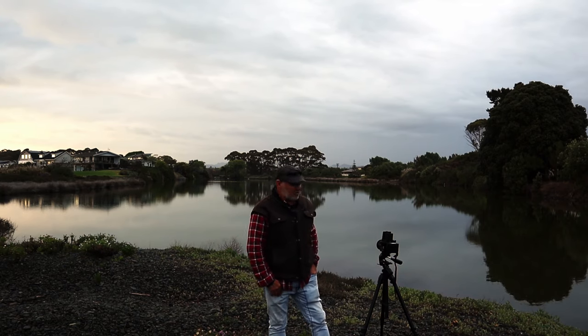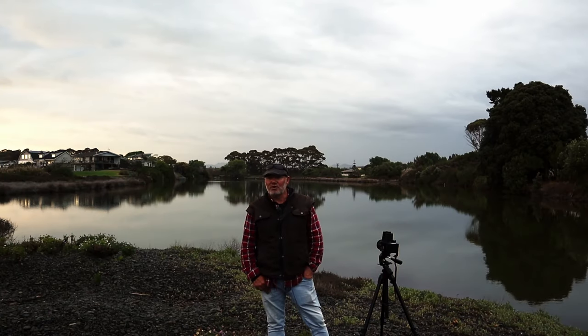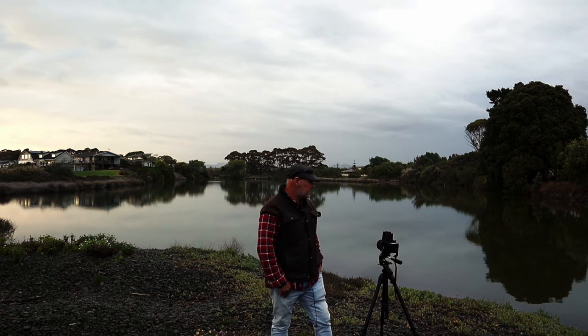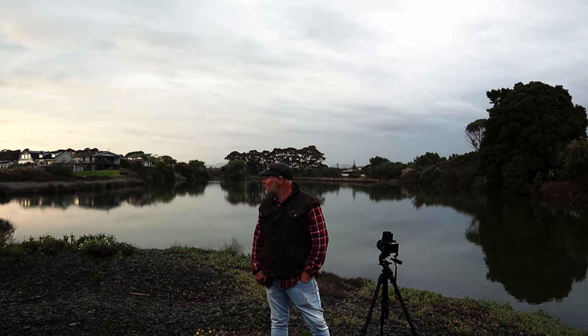I think the settings were something like an eighth of a second at f8, ISO 100. Kodak Ektar 120-100. And the Bronica ETRSI again — I've got the 50mm lens on. It's looking pretty good, I think. We'll see how it goes.